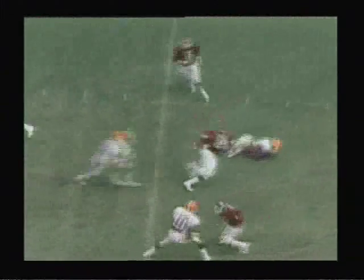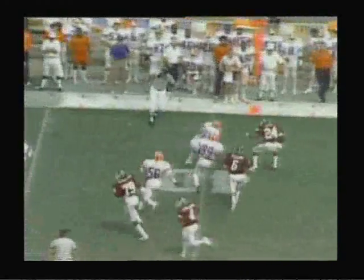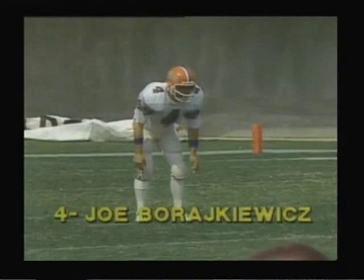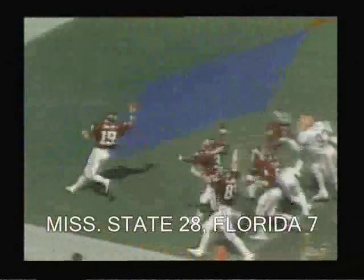Second down and 10 from the 31-yard line. Hugo intercepted — picked off by number 24, Lawrence Evans at Mississippi State. Evans reversing his field, trying to run it back, gets to about the 40-yard line. Joe Borkiewicz is in to punt once again for Florida. Glenn Young is back deep to receive — blocked! Mississippi State has it.